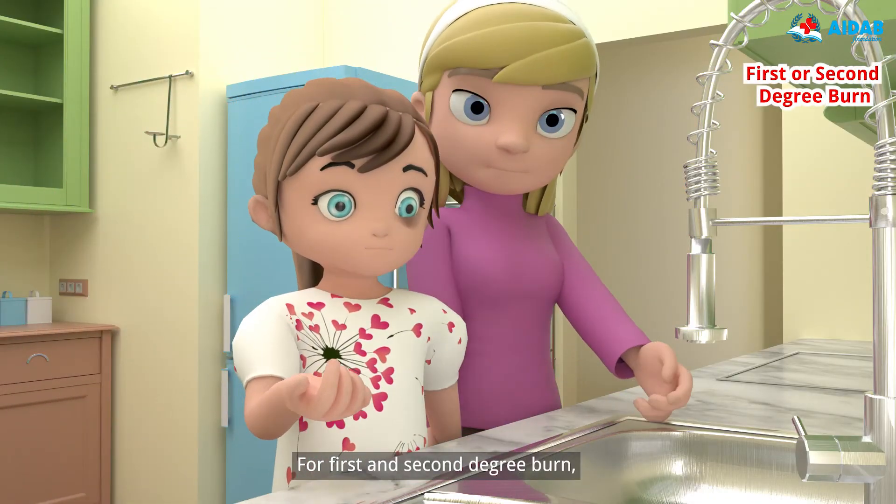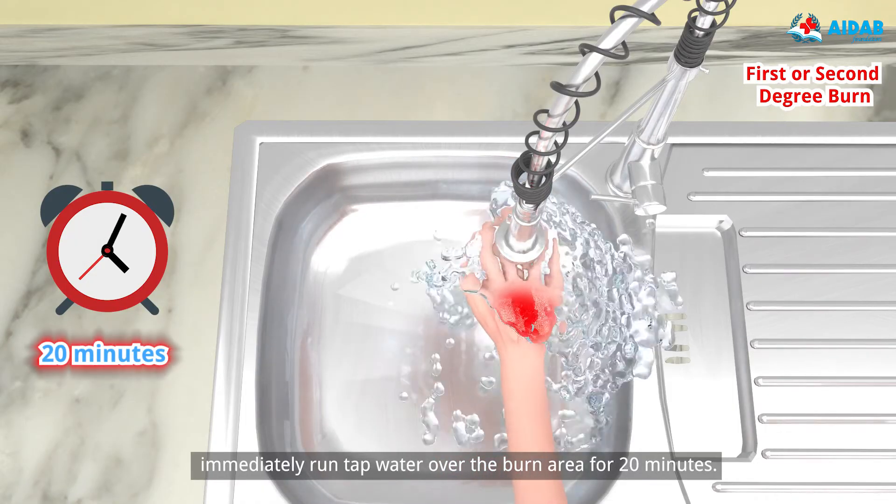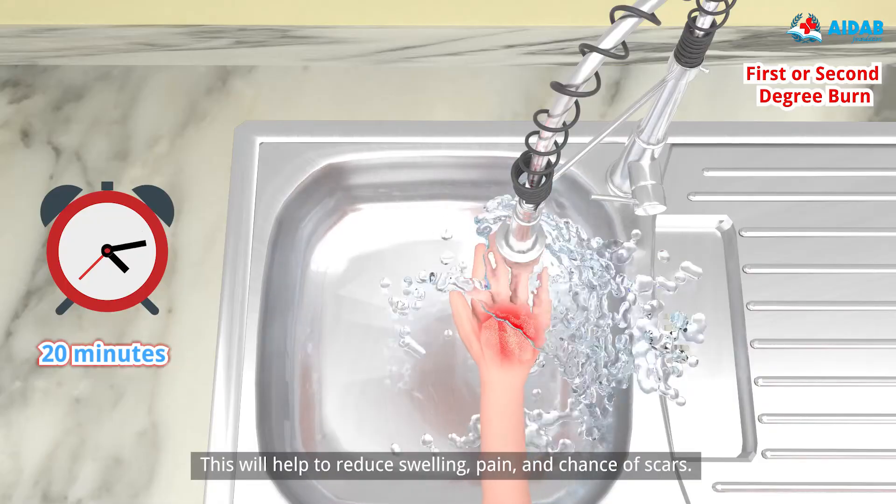For first and second degree burns, immediately run tap water over the burn area for 20 minutes. This will help to reduce swelling, pain, and chance of scars.